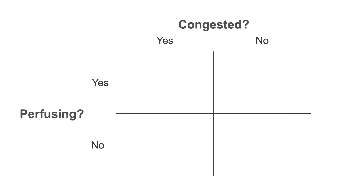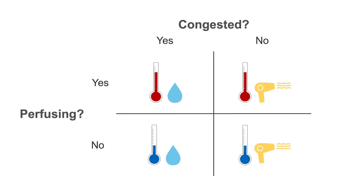Using these two questions, acute decompensated heart failure patients can be divided into four groups for treatment: warm and wet, warm and dry, cold and wet, and cold and dry.